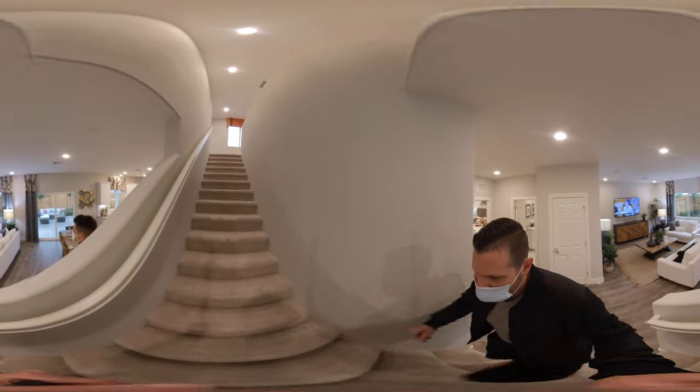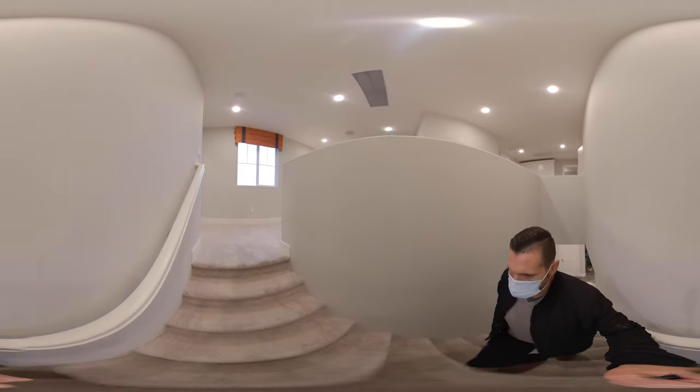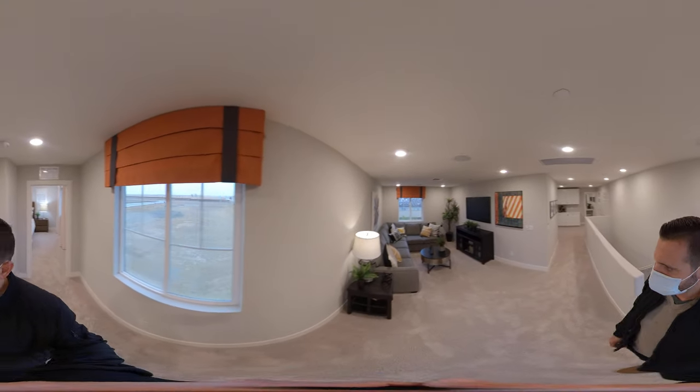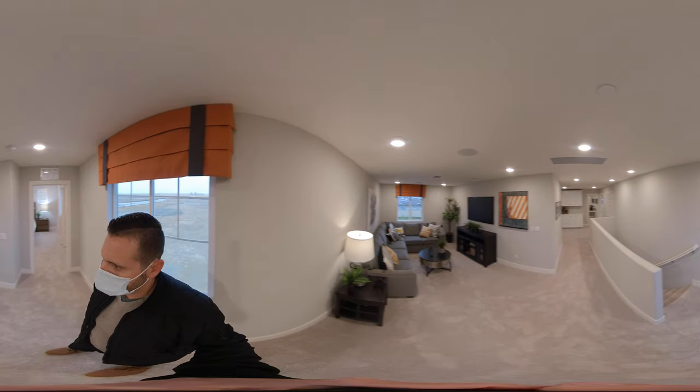Let's check out the upstairs. What I like about this floor plan is they actually have a good size loft. So nice big loft over here, good space. Lots of uses — could be another TV room, you can put in a surround sound. Real good.